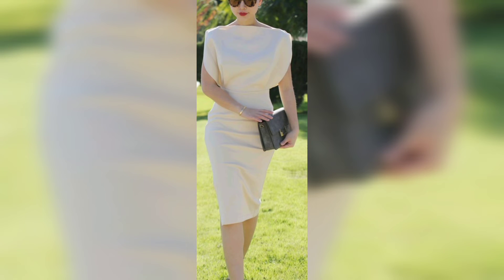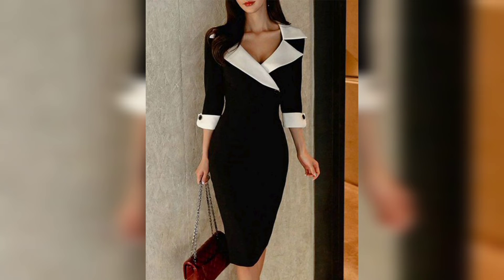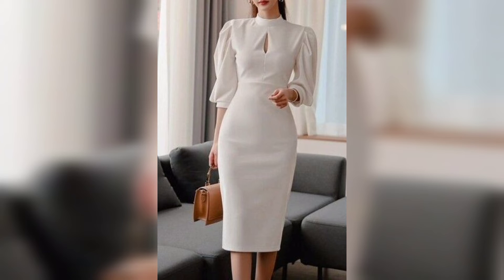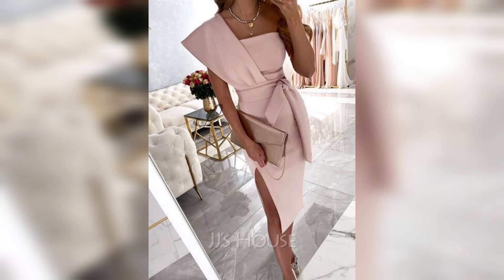This one is also simple and looks so gorgeous — the design is unique. And this one is a white and black combination that looks so beautiful and gorgeous. This one is also an amazing dress that looks so pretty. And this one is again a beautiful white color dress that looks so amazing.